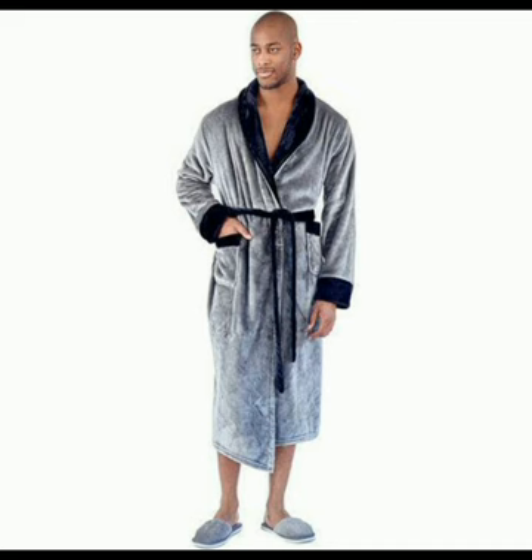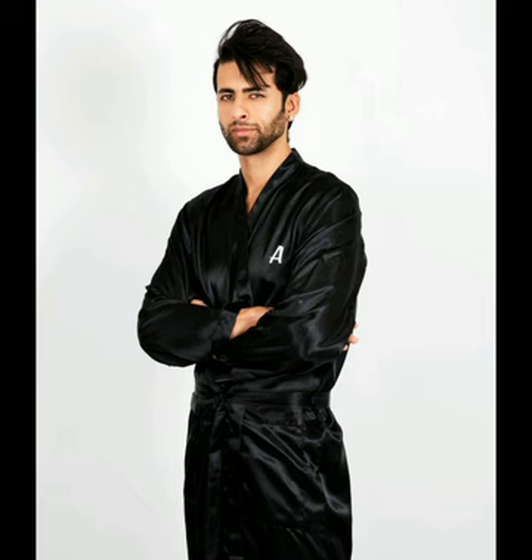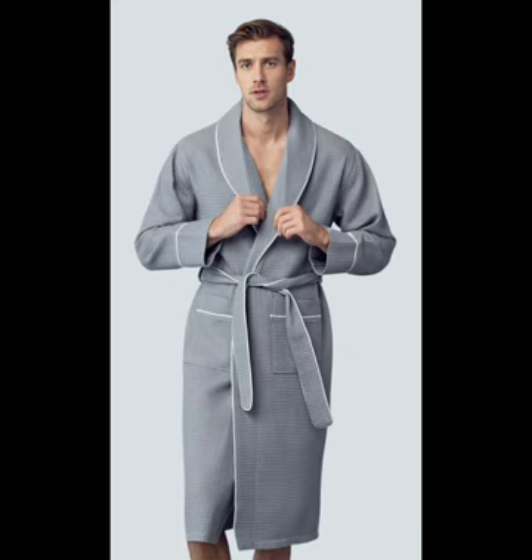The Lotus men's linen robe in gray color looking very attractive. The personalized men's satin robe in black color looking very graceful. The men's waffle piping robe in gray color that has a nice and beautiful look.